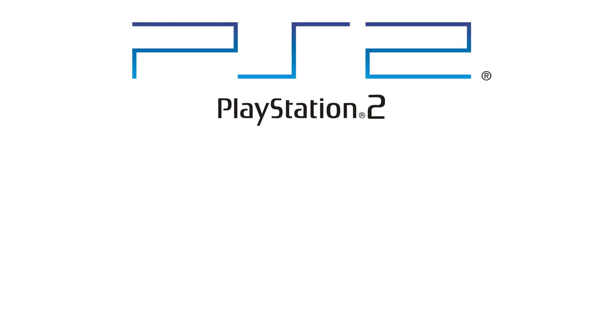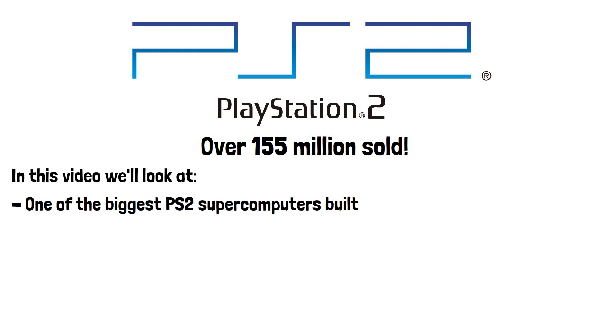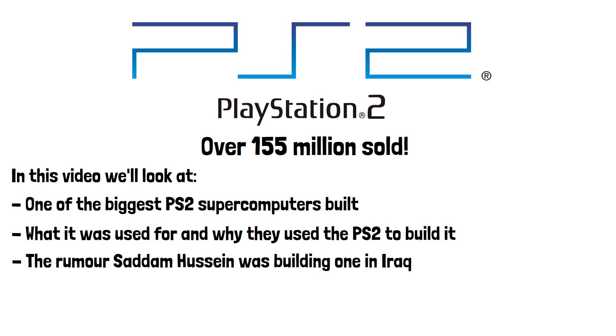The Sony PlayStation 2, or PS2, to this day remains the best-selling games console of all time, with over 155 million units sold. But did you know it was once used to build a supercomputer? In this video, we'll have a look at one of the biggest PS2 supercomputers built, what it was used for, and why they used the PS2 to build it. We'll also look at a rumour that Saddam Hussein was trying to build one in Iraq to control missiles in the early 2000s.